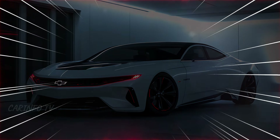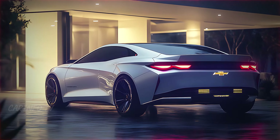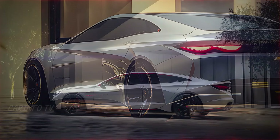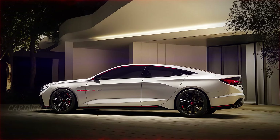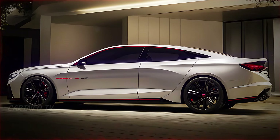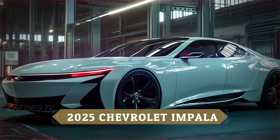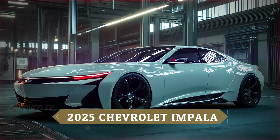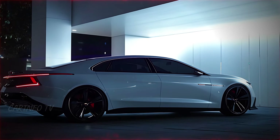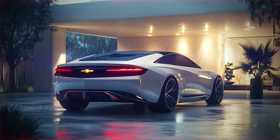Every curve and line on the front screams power and precision. Moving to the side, the Impala exhibits a sleek and low-slung silhouette. It's a coupe-like design with flowing lines that give the impression of constant motion even when the car is standing still. The bold black alloy wheels add a layer of sophistication while complementing the red brake calipers peeking through, hinting at the power within. The aerodynamic side panels aren't just for style — they're designed to reduce drag and improve fuel efficiency.